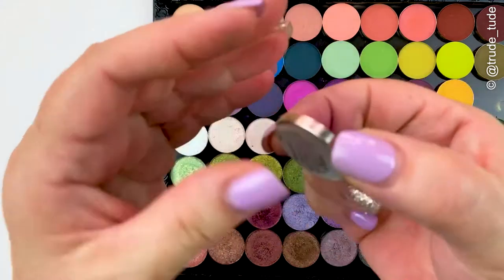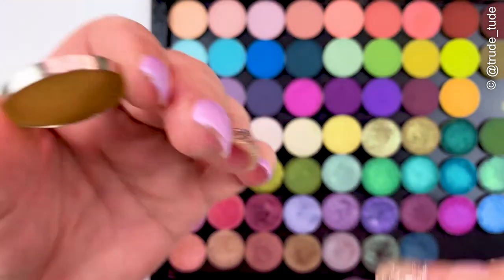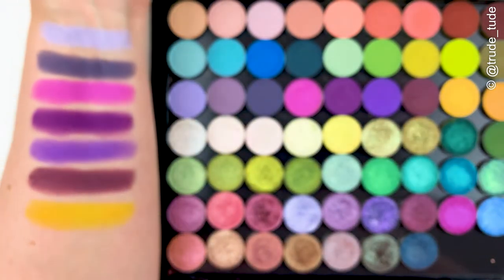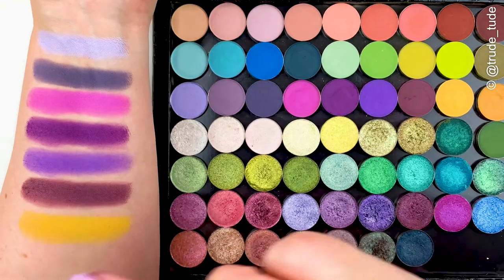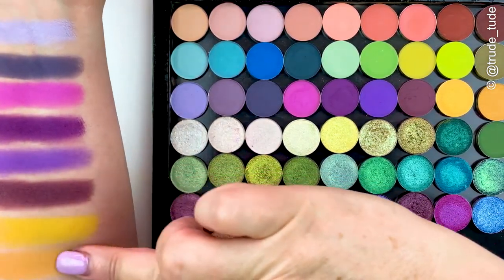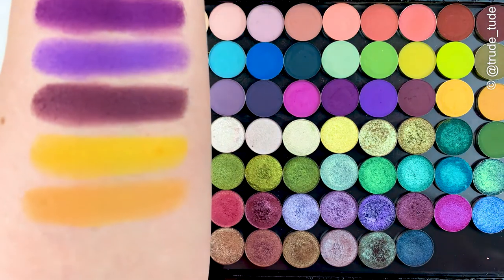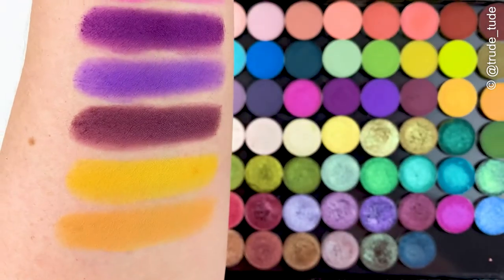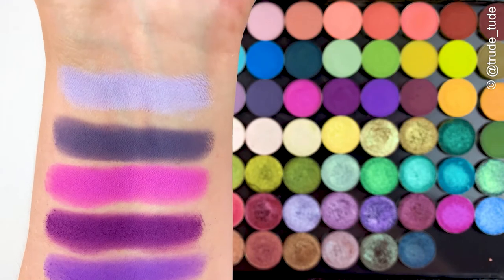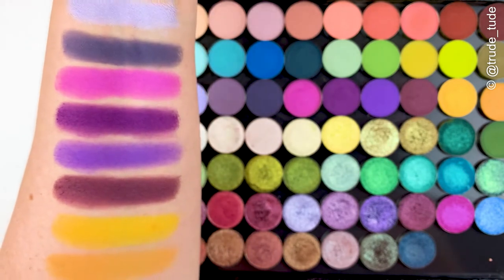Butterscotch is somewhere between a mustard and a yellow — it's not quite a mustard, it's not quite a yellow, it just sits beautifully in the middle. This is the sort of shade I tend to reach for in winter when I just need a slightly warmer yellow, and also if I'm doing warm-tone looks I tend to reach for this one more than the straight yellow. All really really lovely, and that's it for the mattes.